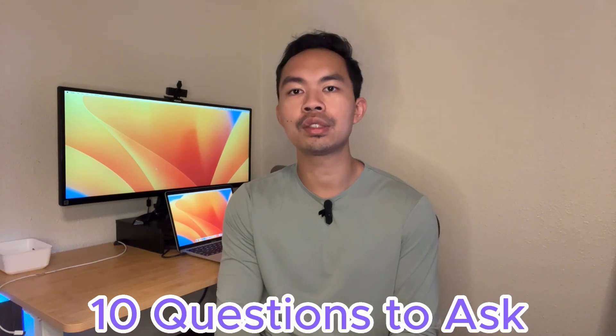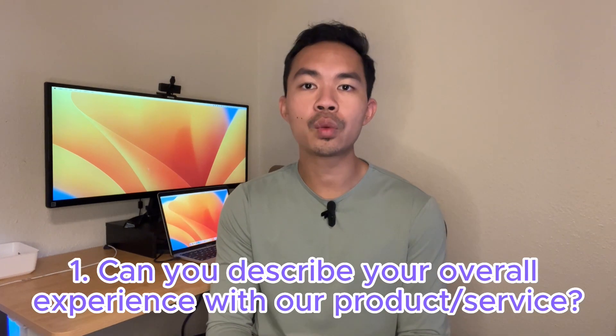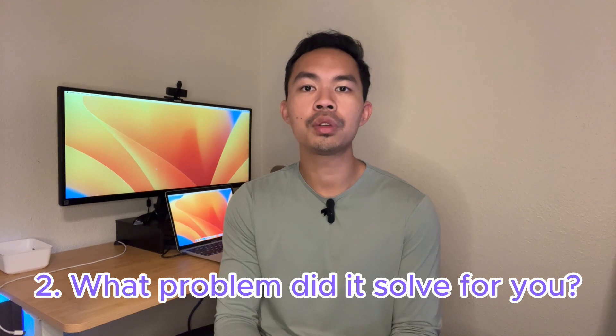Here are 10 great questions to ask and the reasons why. First: 'Can you describe your overall experience with our product or service?' — This allows you to understand the customer's journey from their perspective. Second: 'What problem did it solve for you?' — This helps you understand the customer's needs and how well you were able to meet those needs.